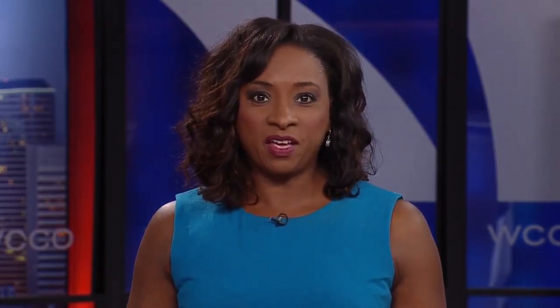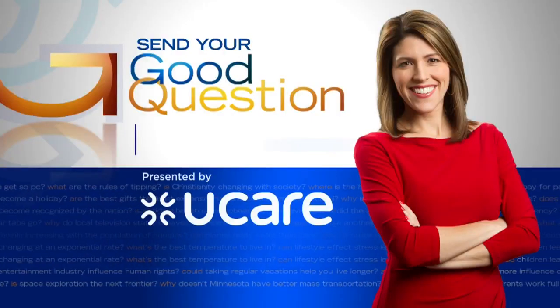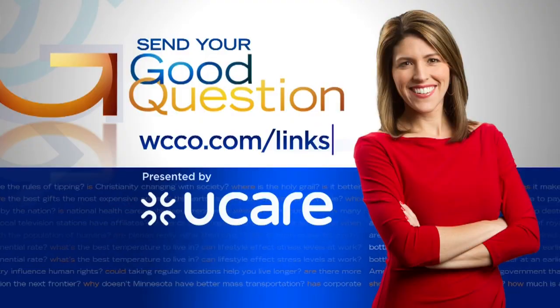As for the sounds fireworks make, those happen in all different ways. For example, the whistle sounds are chemicals in a tube, and the big boom is flash powder. If you have a good question for Heather, please email it by going to WCCO.com/links.